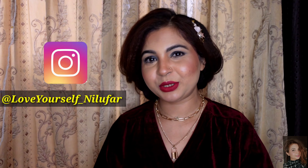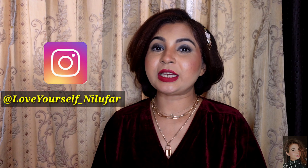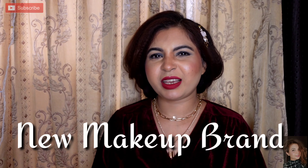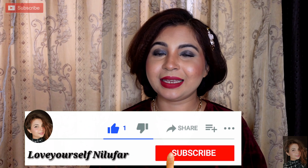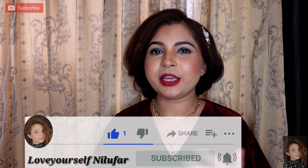Hey guys, welcome back to my channel 'Love Yourself Nilu'. In today's video I came up with an Amazon beauty haul in which I have purchased a lot of beauty products at very good discounts. You can add some of them into your skincare routine, and some I explored from branded options. All the products are beauty-related, so watch the complete video. If you like it, please give me a thumbs up, subscribe to my channel, and this look I've created you can try for Christmas or New Year party.